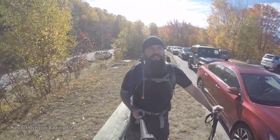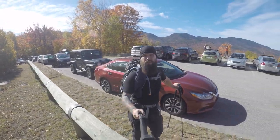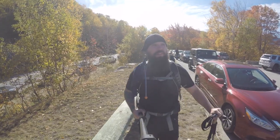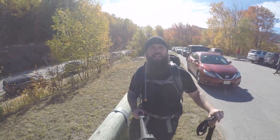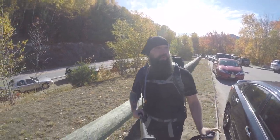We're here at the insanely busy Hancock Overlook Parking Area. You can see why it's probably so busy. Going to do Hancock and then South Hancock. I think it's about nine and a half miles from here. Off we go.